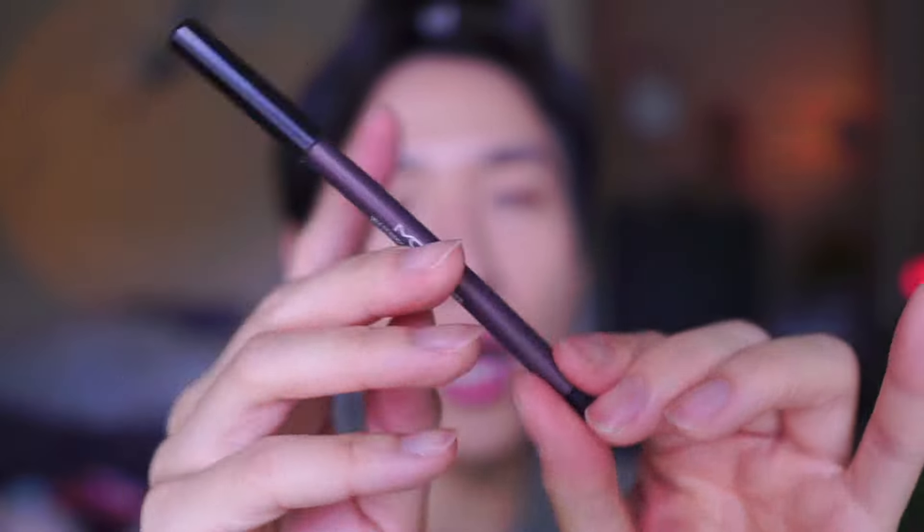I'm grabbing the lightest champagne shade to highlight. The Peripera Sugar Twinkle Dual Eye Stick is a really cool product — it has a matte white inner corner highlight on one end and a sparkle on the other with a larger applicator. I'm running the smaller end through my waterline to brighten it up a little bit. Then for eyeliner I'm using a brown to match the summer natural look — the MQ NY Waterproof Pencil Gel Liner, which I believe is a Korean brand.